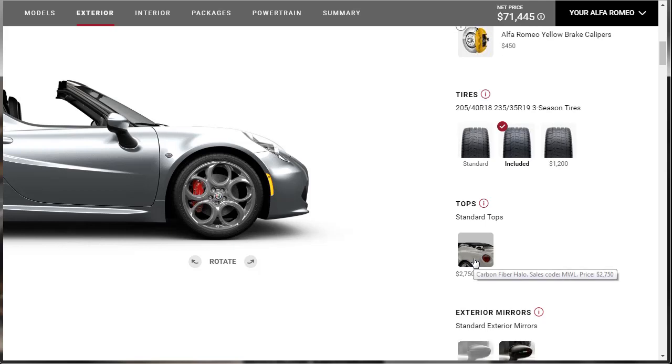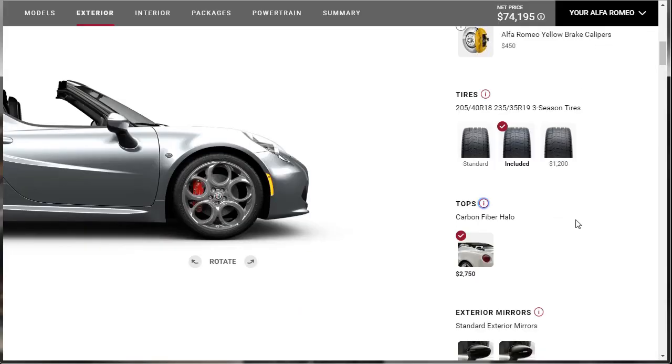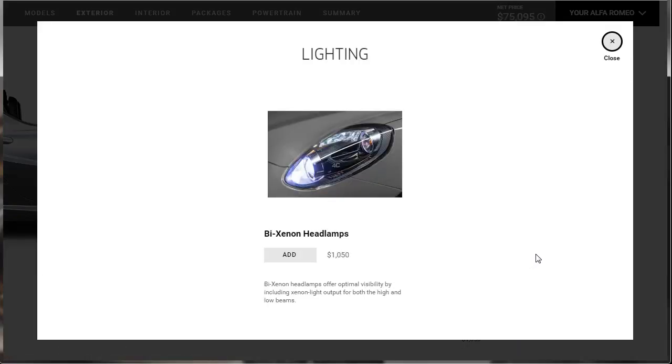There's a standard top, or we can do the carbon fiber top — let's check the info. The carbon fiber halo adds styling while removing weight and costs almost three grand. For exterior mirrors, there's standard, carbon fiber, or carbon fiber with the Italian flag. We're doing carbon fiber with the Italian flag — of course. And we're going to add the Bi-Xenon headlamps for $1,050 — they offer optional visibility with Xenon light output for both high and low beams.